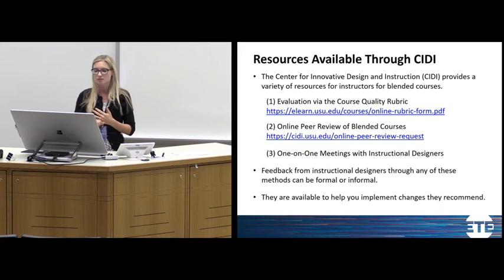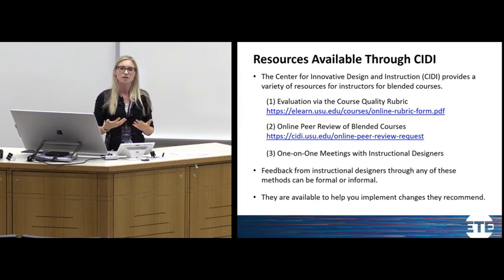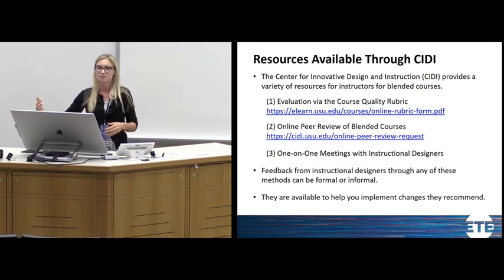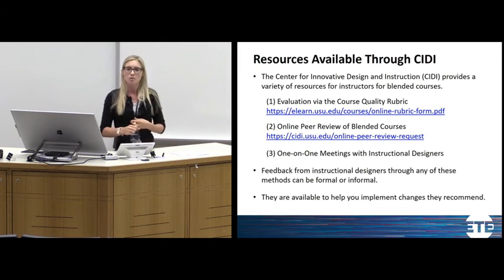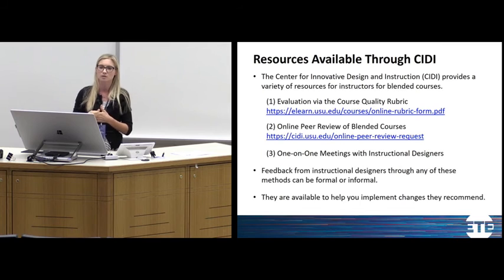There's an online course quality rubric through Citi that you can use — asking instructional designers to evaluate the online portion of your blended course gives you expert feedback instead of relying on a faculty member who may not teach blended courses or a student who doesn't know what an effective blended course looks like. Citi also has an online peer review of blended courses where you can request that a peer elsewhere in the university reviews your course. If you have someone in mind, you can include that; otherwise they'll select someone with blended course experience. I spoke with Amy Carpenter, one of Citi's instructional designers, who noted they are available for one-on-one meetings with any instructional designer.